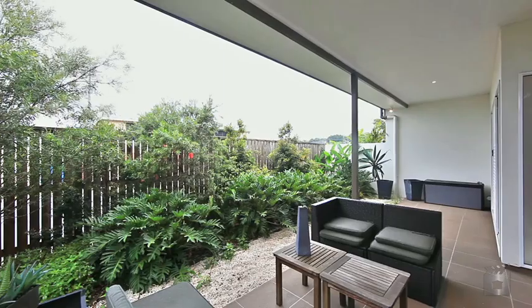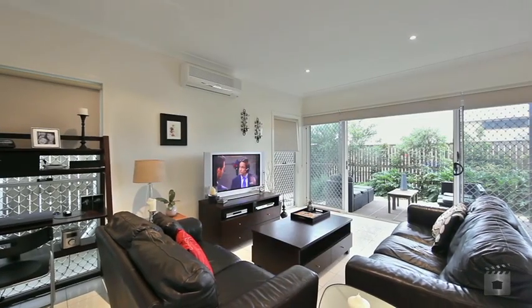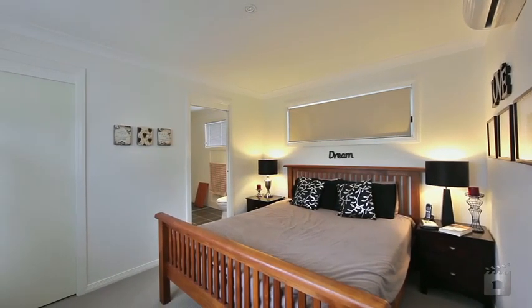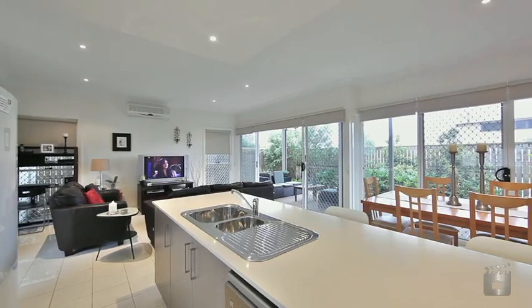Located in a private, pet-friendly complex, this townhome offers an easy and low-maintenance lifestyle. Spread over two levels featuring three bedrooms, the master with ensuite and walk-in robe, open plan living area, and gourmet kitchen with stainless steel appliances.